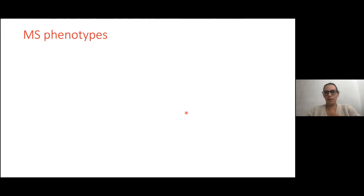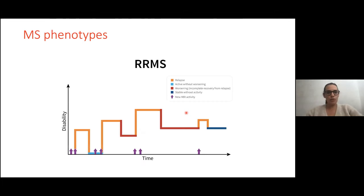What about MS phenotypes? There are different kinds of disease. The most frequent is relapsing-remitting multiple sclerosis, where you have clinical relapses. A clinical relapse is new neurological symptoms lasting a few days — for example, visual loss from optic neuritis, or sensory symptoms or motor impairment from myelitis. Then you will have recovery from the relapse. It is also important to note that you can have new lesions on MRI without clinical symptoms, which is why MRI follow-up is so important in clinical practice.